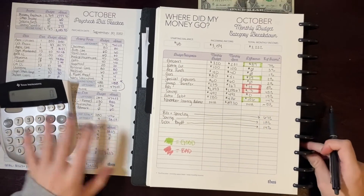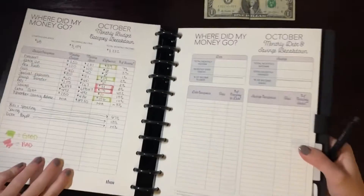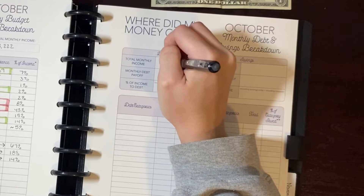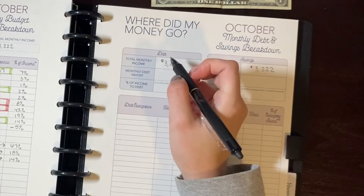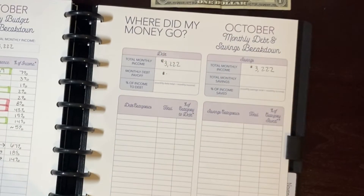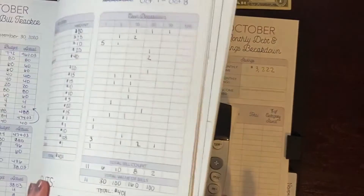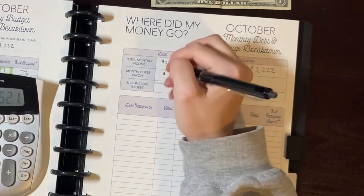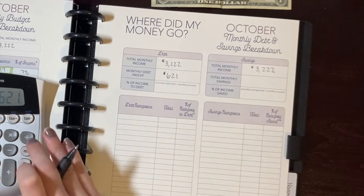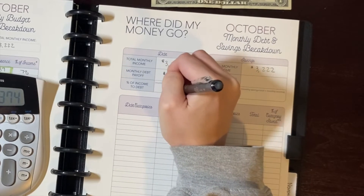The second worksheet looks at debt versus savings. My total monthly income was $3,222. For monthly debt payoff: I paid $436 extra towards debt, plus $150 towards my Bank of America card, plus $35 towards my Citi credit card — a total of $621 towards debt this month, which is 19.27% of income.